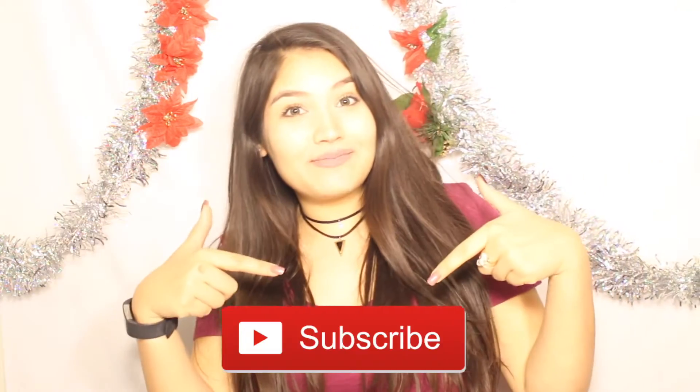Hey guys! Welcome back to my channel, and if you're new to my channel, hello! My name is Julissa. If you think you like my videos and want to watch more, please subscribe down below.